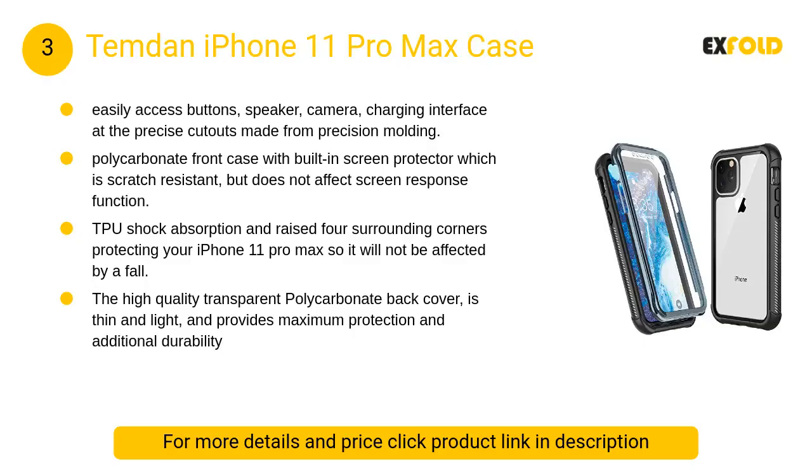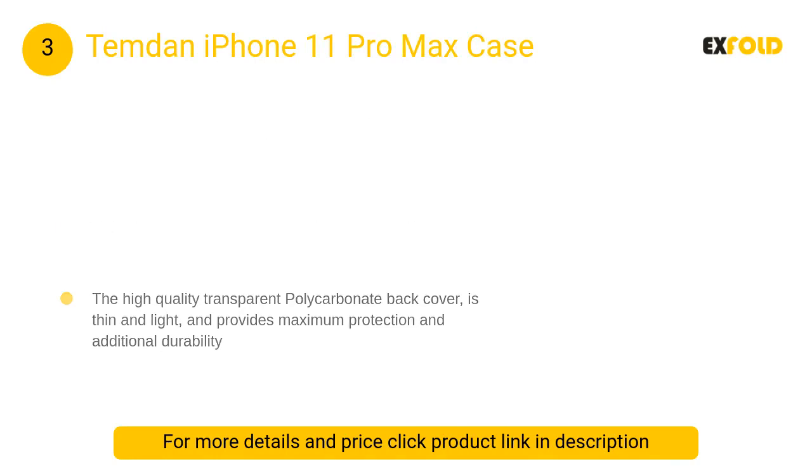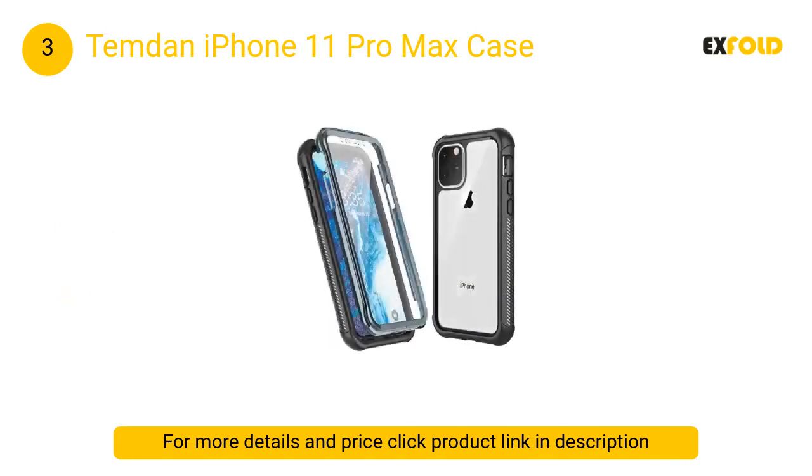At number 3: Temdan iPhone 11 Pro Max Case. It offers easily accessible buttons, speaker, camera, and charging interface via precise cutouts made from precision molding. It features a polycarbonate front case with a built-in screen protector.